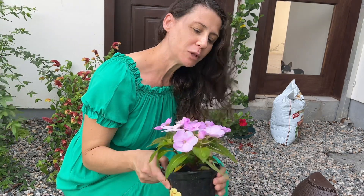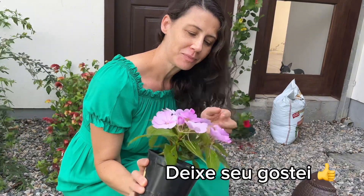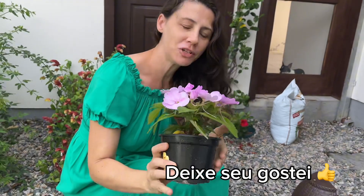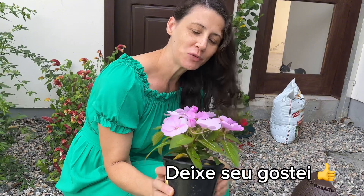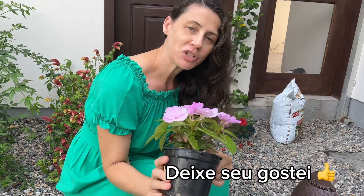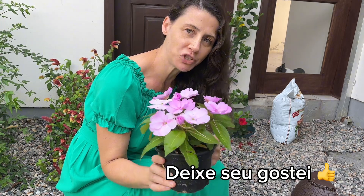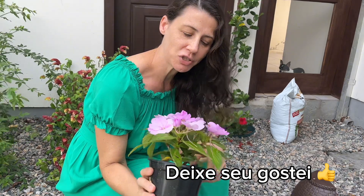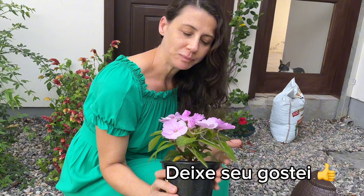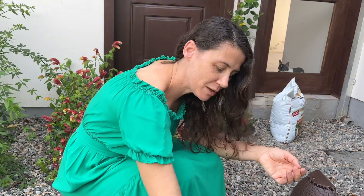And look, I went to the floriculture and I found these beauties here — they are Sunpatiens, right? Look at that, beautiful. I paid 20 reais — I found it a little cheap! In the city of São Patins, my city is a small city, so I don't have many options. This was the most beautiful flower that I found, but it's a flower that blooms a lot and it's very beautiful in a vase. So I bought this here. I also bought a vase — let me show you the other colors I bought. Look at this — that's beautiful.